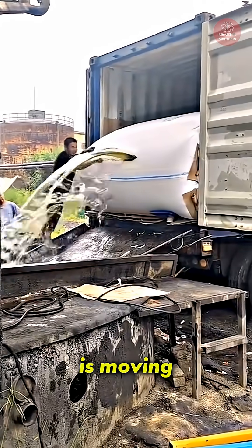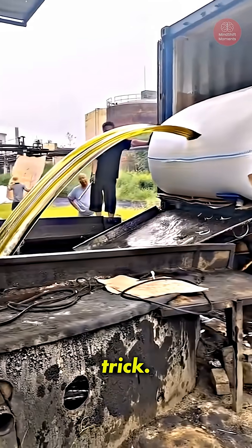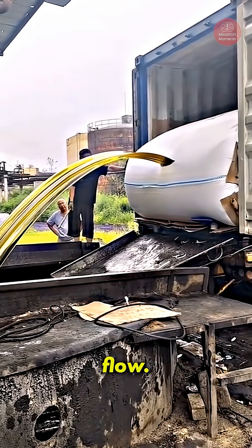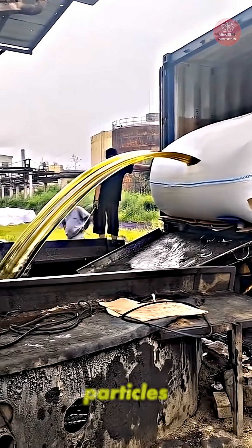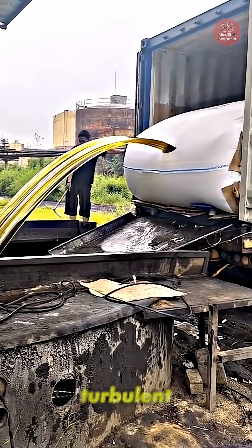What if I told you this liquid is moving, but your eyes can't see it? That's not a magic trick — it's a weird little superpower of physics called laminar flow. In most flows, like water blasting from a showerhead, the liquid particles crash into each other, twist and swirl. That's turbulent flow.